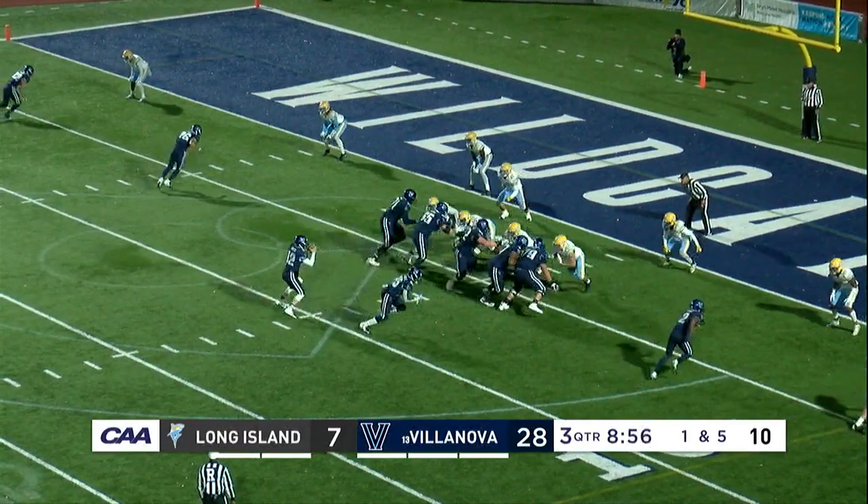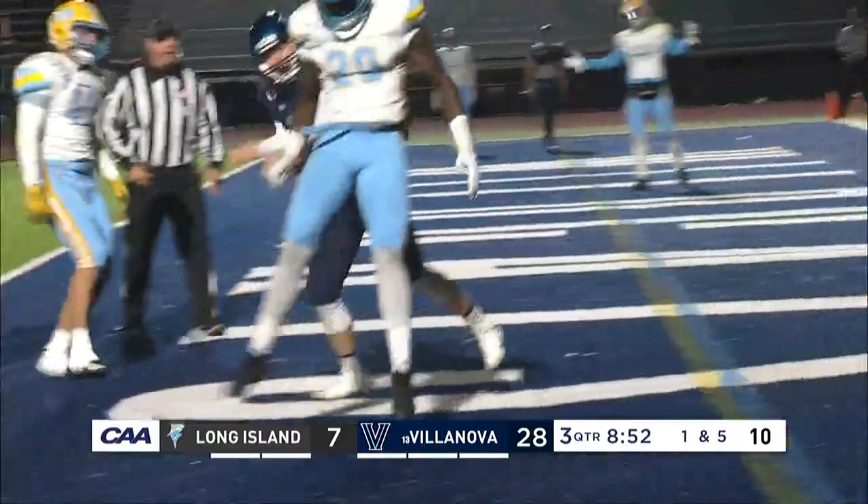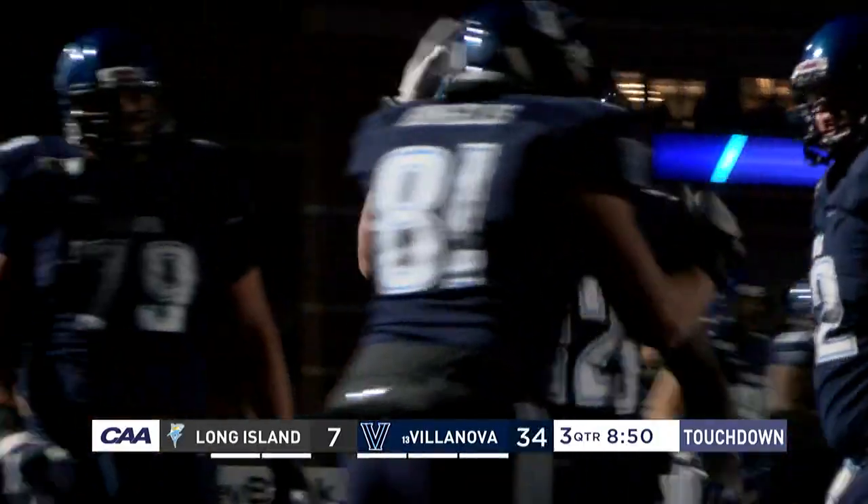Villanova has clicked in the red zone tonight. It's been a struggle for LIU stopping teams here, and there's an easy score for Daniel Smith as he barrels into the end zone for a touchdown.